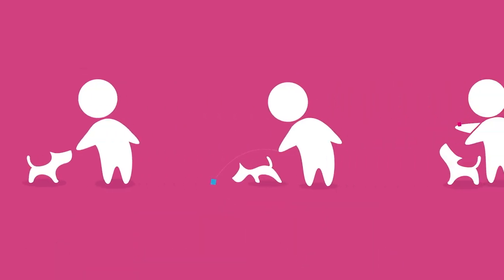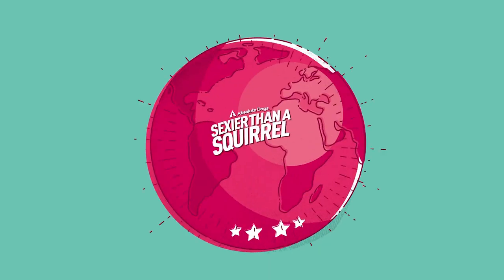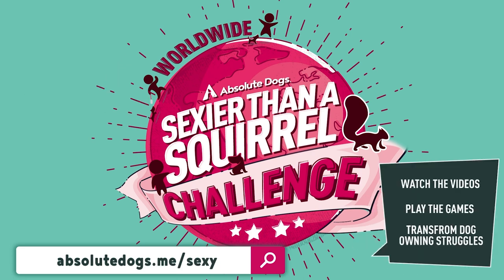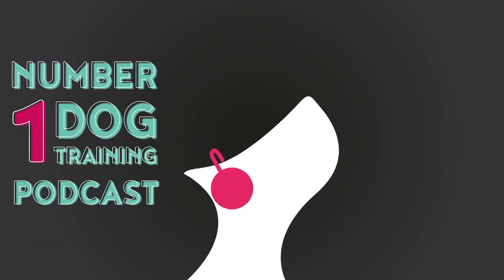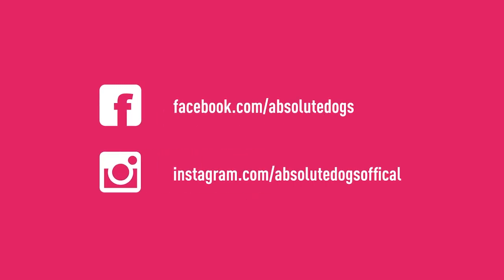Remember, Game Changers — whatever the dog-owning struggle, there's a game for that. If you haven't already, subscribe to our channel and check out our new 25-day online dog training challenge: watch the videos, play the games, and transform your dog-owning struggles. As a loyal YouTube subscriber you can get a 70% discount through the link in the description. Also subscribe to the Sexier Than a Squirrel podcast on iTunes and Spotify, and follow us on Facebook and Instagram for more live teaching and free training content.